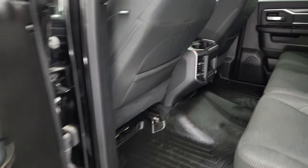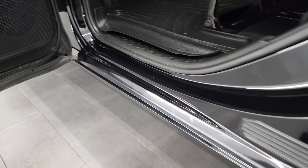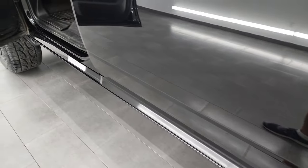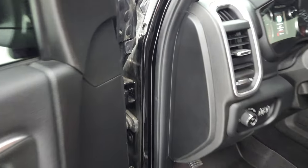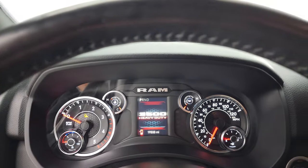Side curtain airbags, and child safety locks on the back doors. The bottoms of the doors all look really good on this truck. We'll hop inside and check out the miles, the radio, and everything this truck has to offer on the interior.